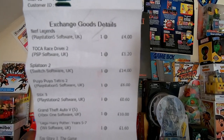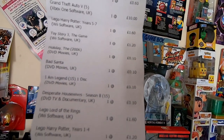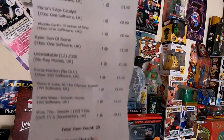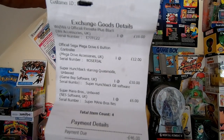Looking at the first receipt you can see the PS5 game, Splatoon, more PS5 games, Xbox One games, some DVDs — all those DVDs for free — some Wii software, more PS5 games. For this receipt I got £65.10.